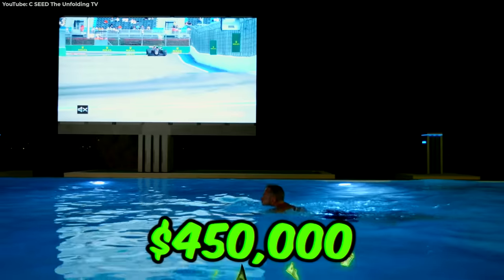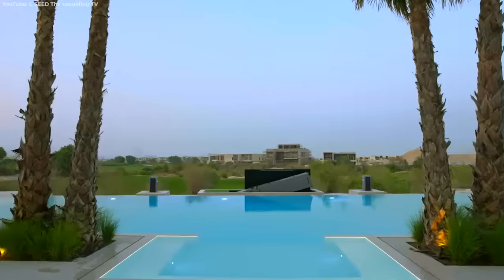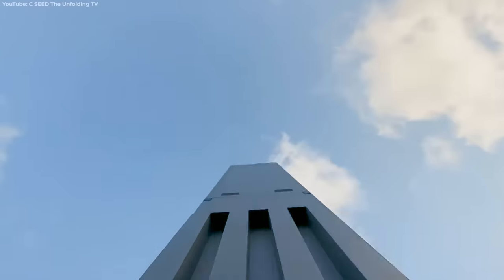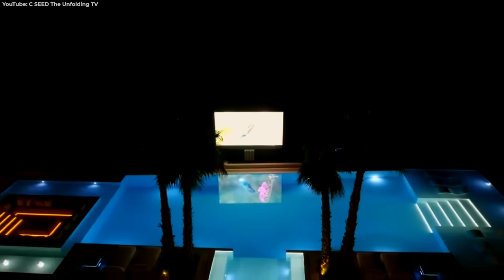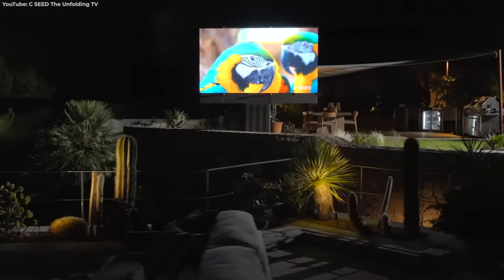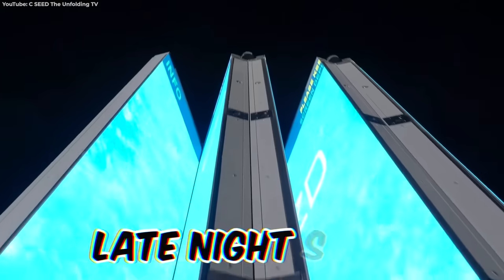At $450,000, this is the world's most expensive personal television. Hidden away from view, one touch of the remote and the C Seed HLR rises from the ground and begins unfolding. When it finally does, you've got a 201-inch 4K TV using micro-LED technology. As an outdoor television, it's actually brighter than most conventional TVs, meaning it's great for watching during barbecues and late-night swims.